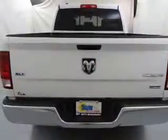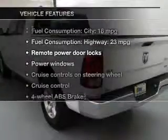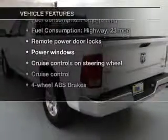Let your vehicle do some of the work for you with memory settings. And with these notable features, you won't want to miss out on the opportunity to own this amazing ride.